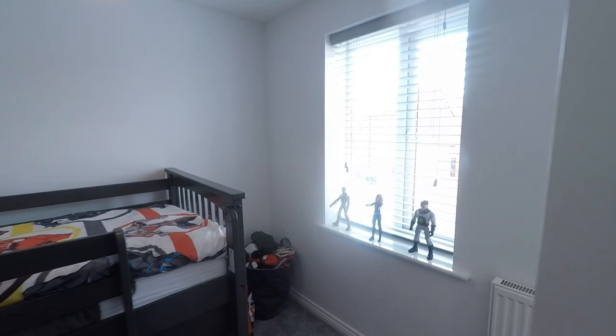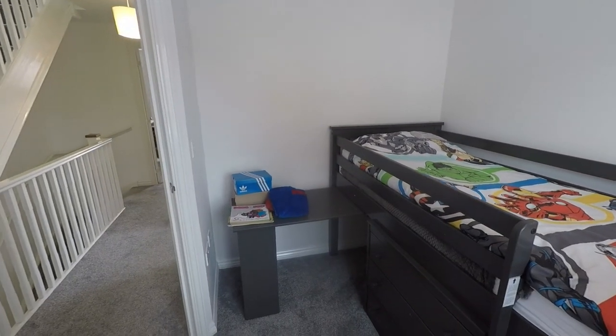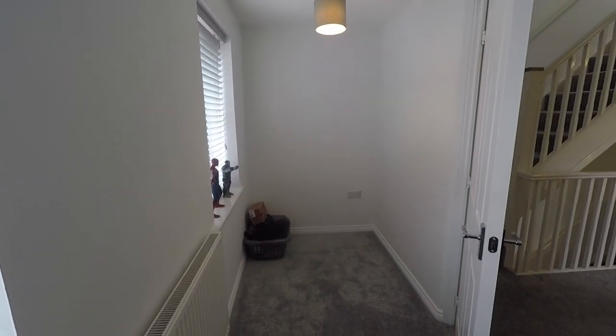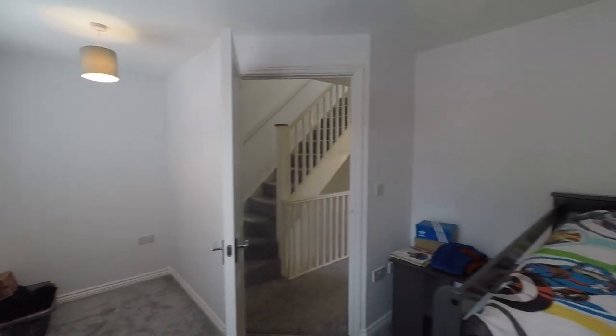This is the smallest bedroom in the property. You will get a double bed in here easily — at the moment they've got a large single cabin bed, but you will get your double bed coming off that wall and still have space for a bedside table, a chest of drawers at the bottom of the bed, and just around the corner behind the door there's plenty of space for wardrobes as well. Absolutely brilliant size for a small bedroom.